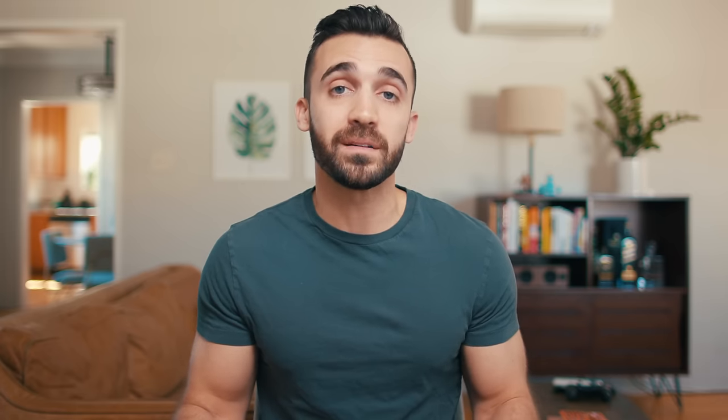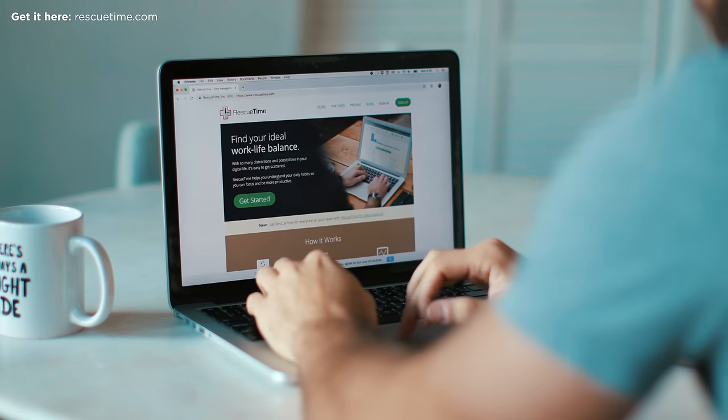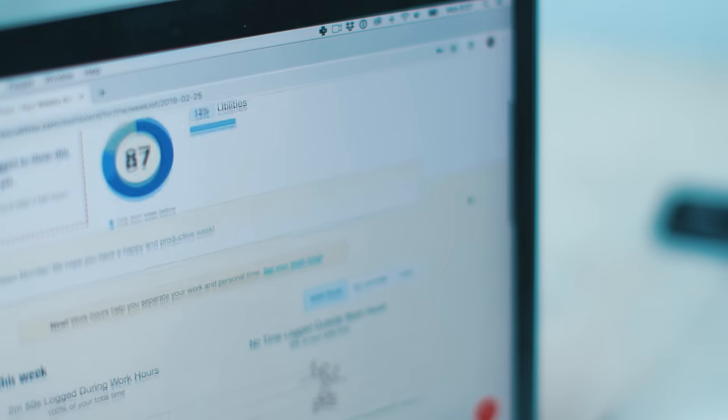These approaches to reducing the amount of time we spend on our screens get a little bit more extreme as we go on, so let's start nice and simple. Step number one: track your screen time on your phone and your computer. Most phones have the ability to track the amount of time you spend on your device directly, and an app like RescueTime can help you track the time you spend on your computer.